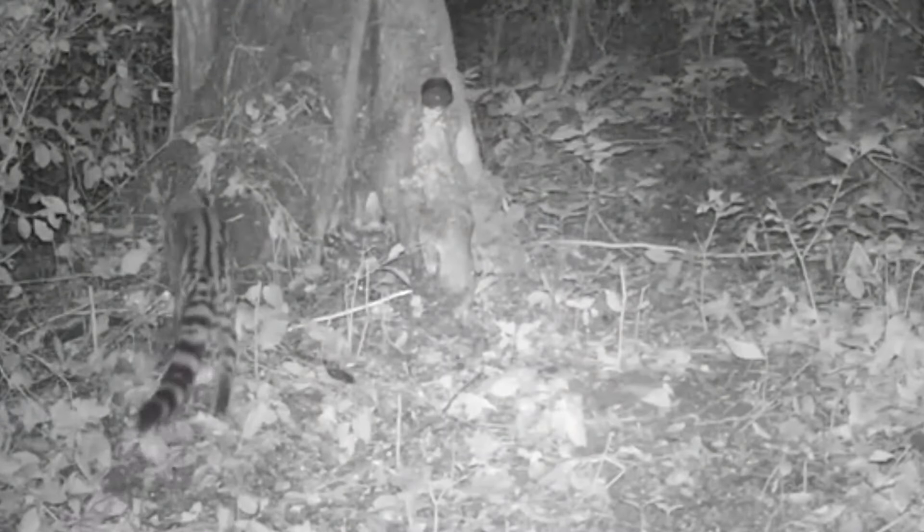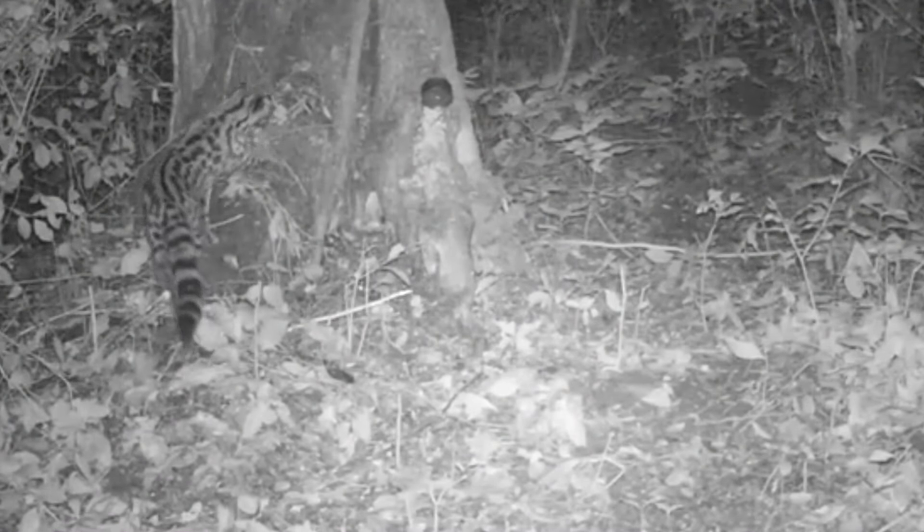Existem poucos estudos sobre esse pequeno felino, porque ele prefere viver em áreas de mata mais fechada e por ser um animal de hábitos noturnos. Algumas pesquisas mostram que existem perto de 5 mil a 20 mil gatos maracajás em todo o território brasileiro.